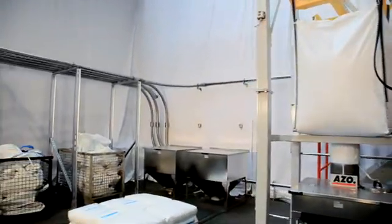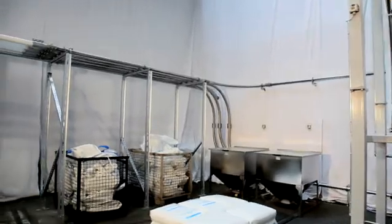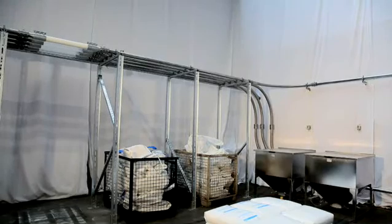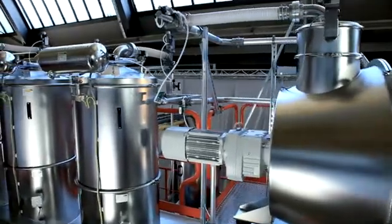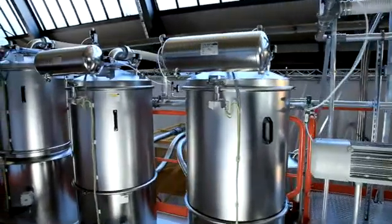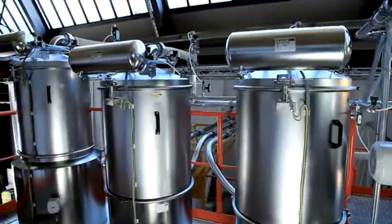Polymer pellets are fed via feeding hoppers or via a combined station. The dosing units are fed with pneumatic vacuum conveying systems. They are designed to be energy efficient and operate at optimized conveying speeds.